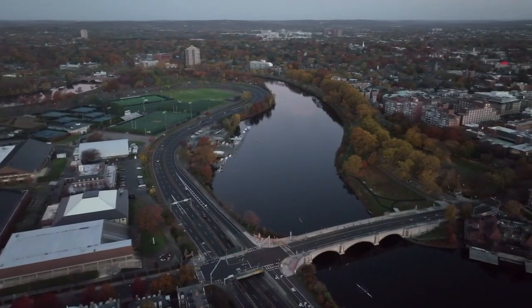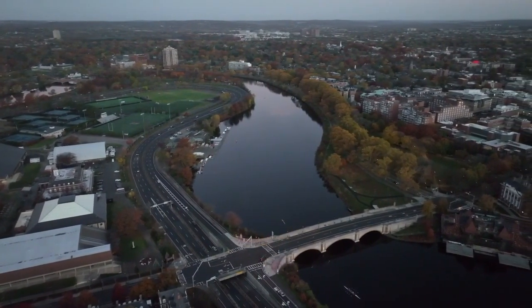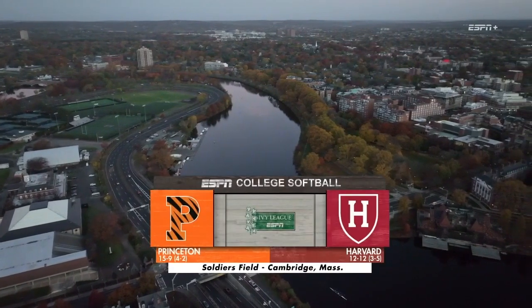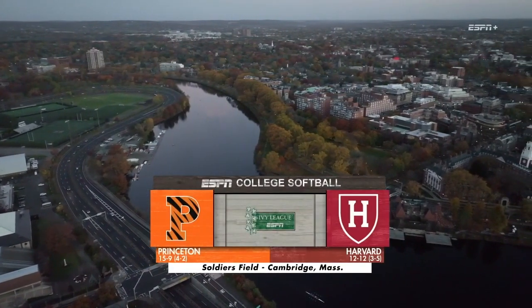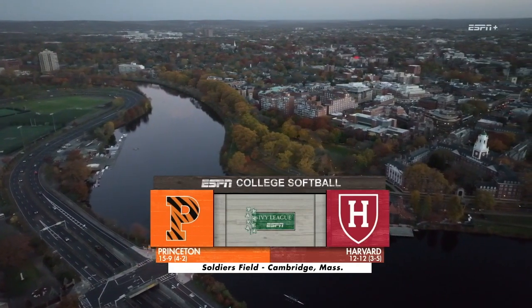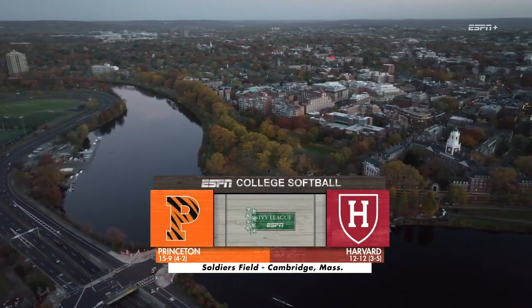Two teams to represent the Ivy League in the NCAA tournament square off today on a soggy and chilly Saturday on the banks of the Charles River. It's the Harvard Crimson and the Princeton Tigers in their first of three meetings this weekend.